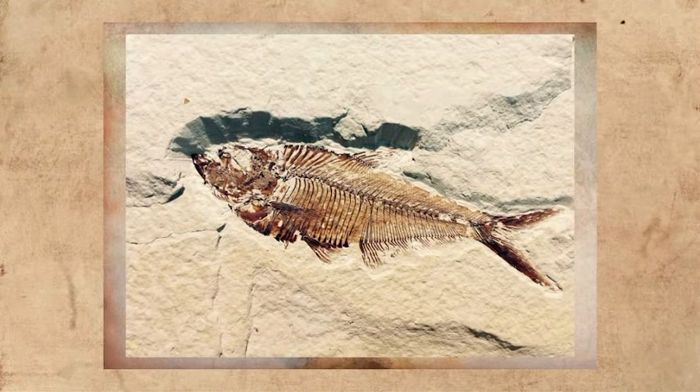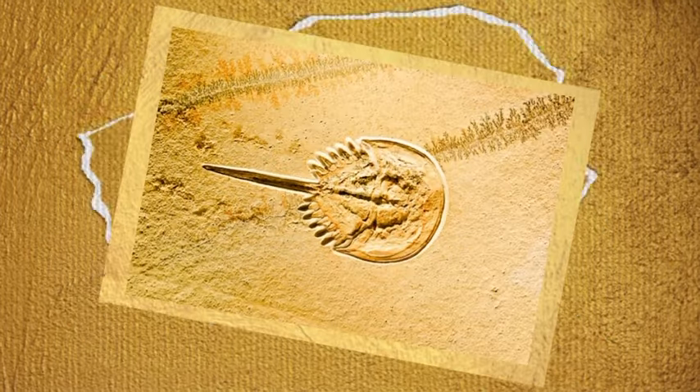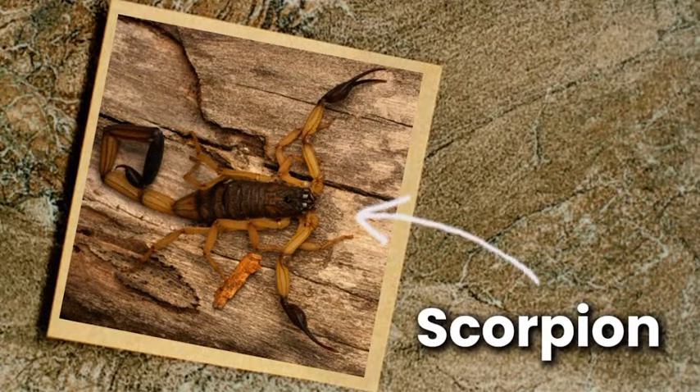We all know what fossils are. But what about living fossils? Well, the scorpion is a prime example.